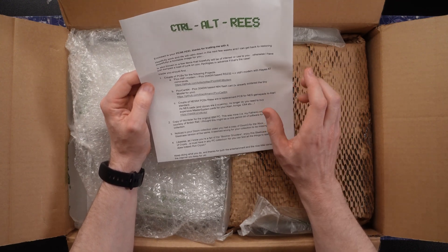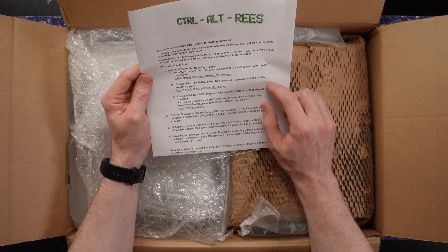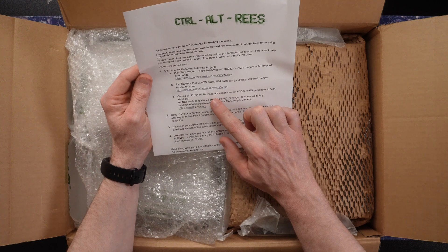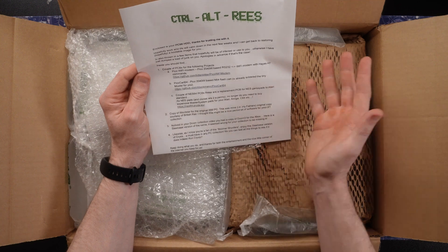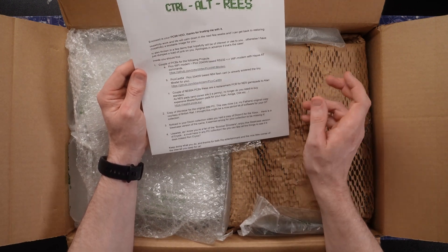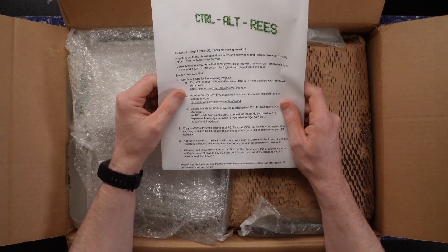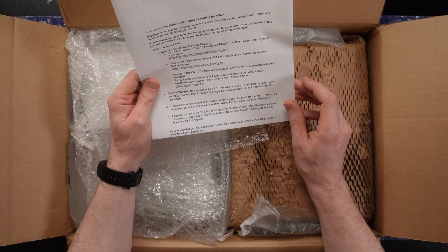A Pico-based N64 flashcard? Amazing. I've already soldered the tiny MOSFET for you. That's going to be loads of fun to check out. And a couple of NES64 PCBs — replacement PCBs for the NES game pads to Atari standard. As NES pads and clones are two a penny, no longer do you need to buy expensive Master System pads for your Atari, Amiga, C64, etc. Also, you know, butchering Master System pads is a bit of a shame, really, because the Master System is obviously the far superior system.